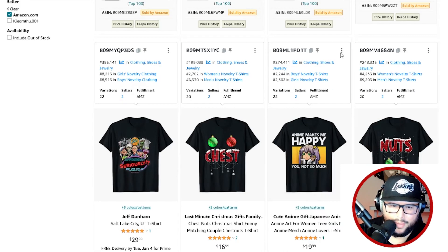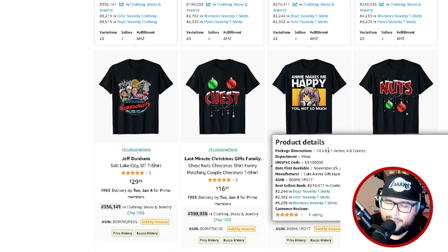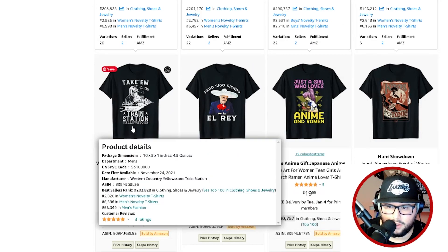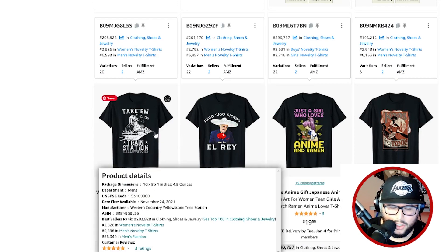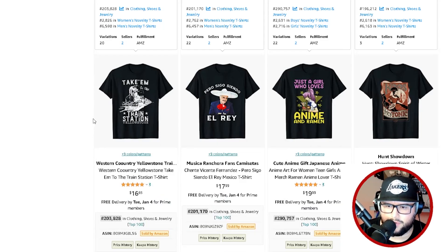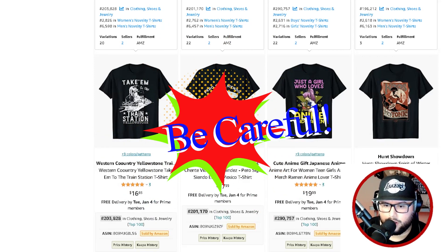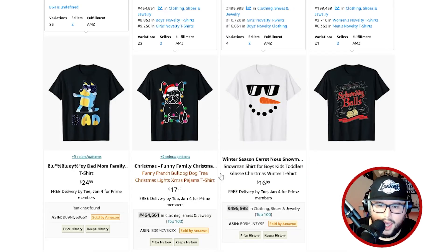I came up with a design — which you'll see shortly — going into the anime niche. We're going to optimize the listing and put it live on Amazon. As you scroll down you can see there are a lot of good new niches here. You do have to be careful though — I'm seeing designs related to Yellowstone, which is a TV show. If you make designs for a TV show or brand you don't have rights to, you can get in trouble for infringement, so be very careful.